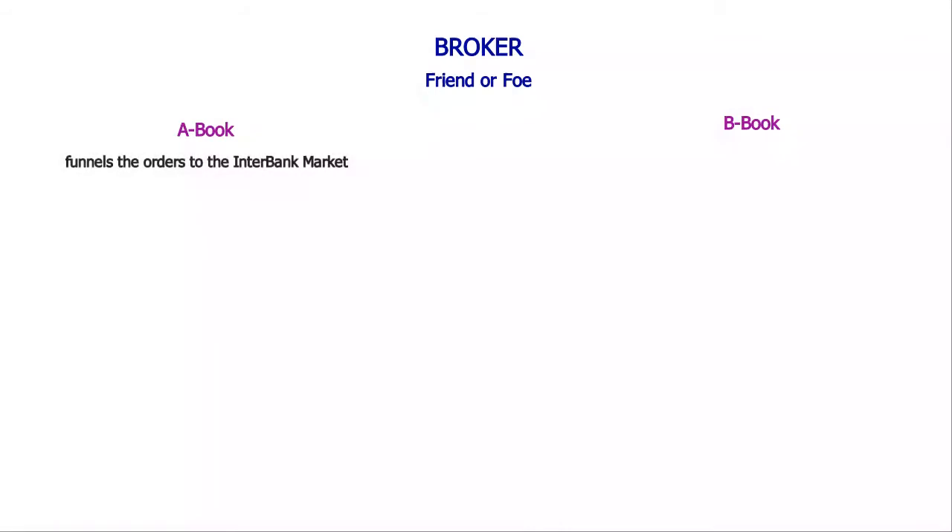The A-book broker sends the orders straight to the interbank market. The trades are matched with other traders' orders. This type of broker does not care if we make or lose money. The broker gets paid from the charged commissions.